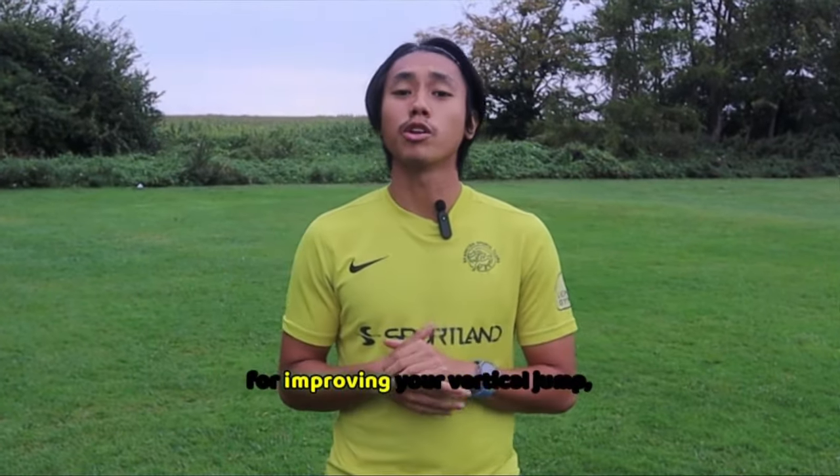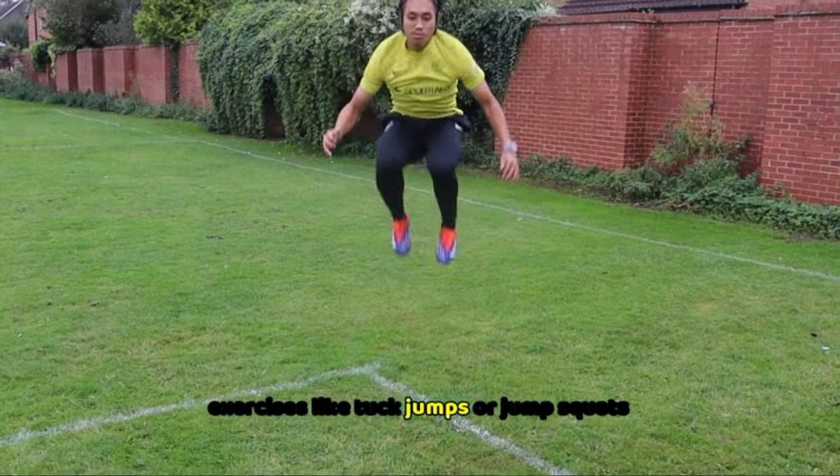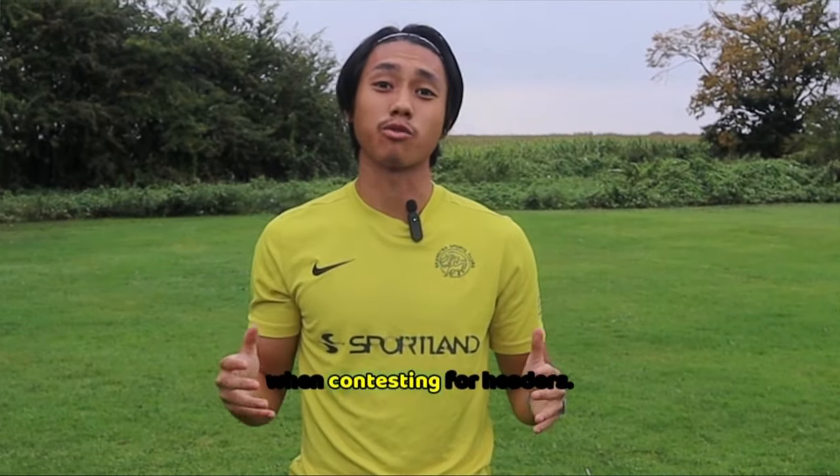Plyometric training plays a massive role in improving your vertical jump, something that is key for aerial duels. Exercises like tuck jumps or jump squats help you to build that explosive leg power that can help you get higher when contesting for headers.